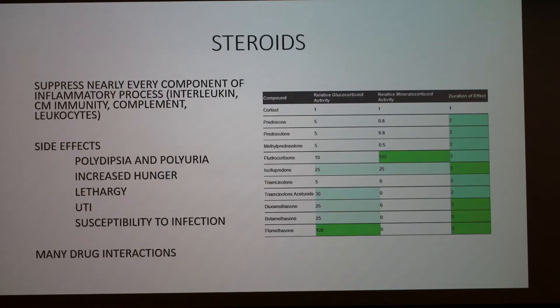Steroids are the next treatment, and they suppress nearly every component of the inflammatory process. They inhibit clonal expansion of B and T cells, reduce the number of circulating inflammatory cells, and bind intracellularly to alter expression of corticosteroid-responsive genes. When those genes are activated, they express proteins that help produce all of the inflammatory symptoms, and steroids will suppress just about everything. They also block the synthesis of Th2 cytokines, interleukins, histamine complement, and PAF.